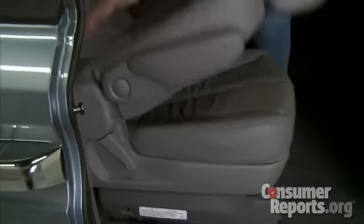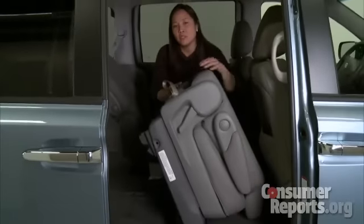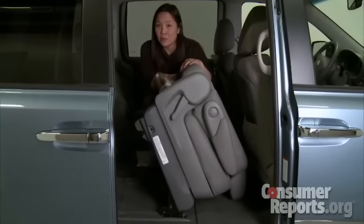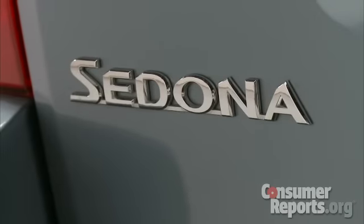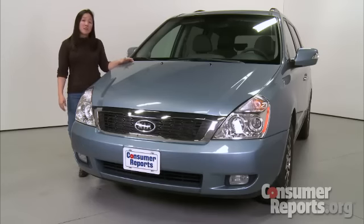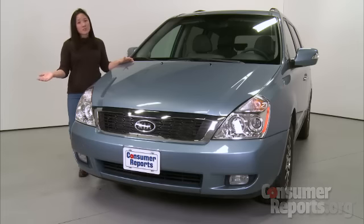If you need even more room, the second row seats can be flipped and folded out of the way where they can be secured, or removed completely — though they're really heavy. So the Sedona is a roomy family vehicle and it costs thousands of dollars less than similarly equipped competitors. But the minivan market is one where you get what you pay for. The Sedona is an okay vehicle, but there are better choices out there.